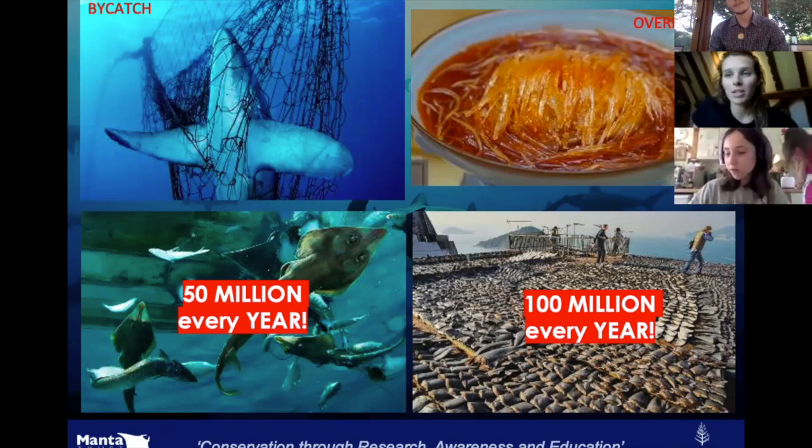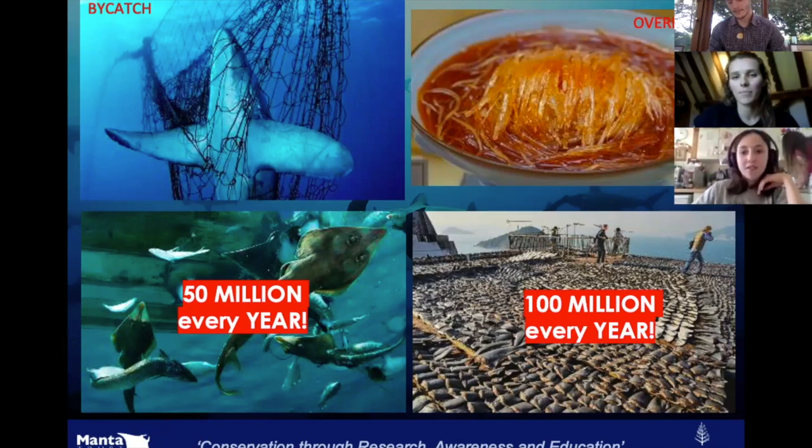Luckily, some countries have protected sharks. The Maldives has protected sharks across the whole of its waters, because they get so much money and tourism from people coming to swim with sharks and scuba dive with sharks — so they want to keep those tourists coming. It's really good.